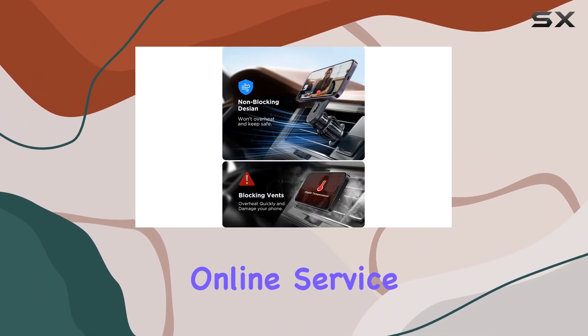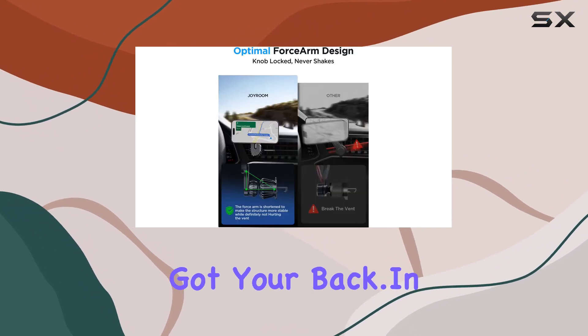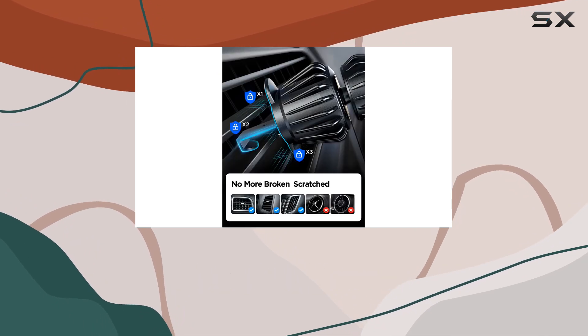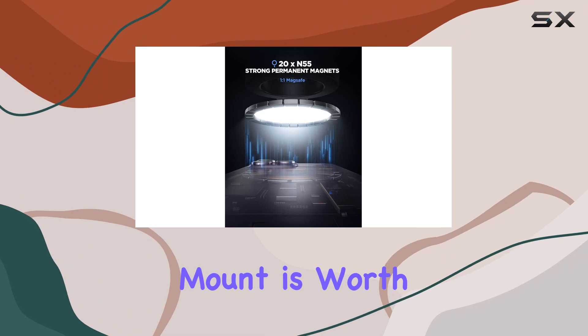Joyroom emphasizes customer satisfaction, with a 24-hour online service team ready to assist. If you encounter any issues, they've got your back. In conclusion, if you're in the market for a reliable, strong, and versatile car phone mount, the JYROM MagSafe car mount is worth considering.